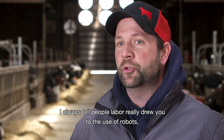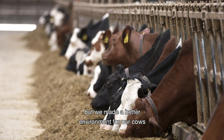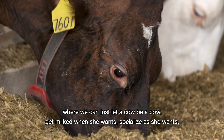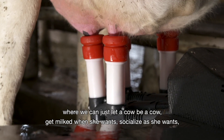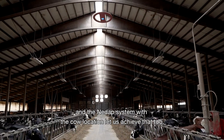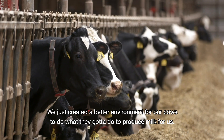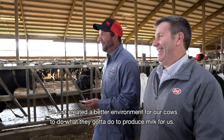I always tell people labor really drew you to the use of robots, but we made it a better environment for our cows where we can just let a cow be a cow — get milk when she wants, socialize as she wants. The NEDAP system with the cow location let us achieve that too. We just created a better environment for our cows to do what they need to do to produce milk for us.